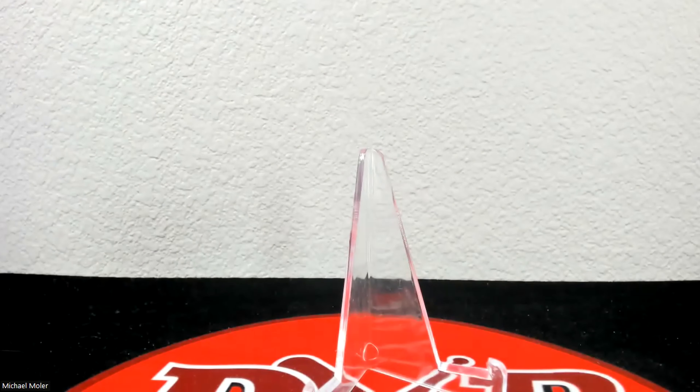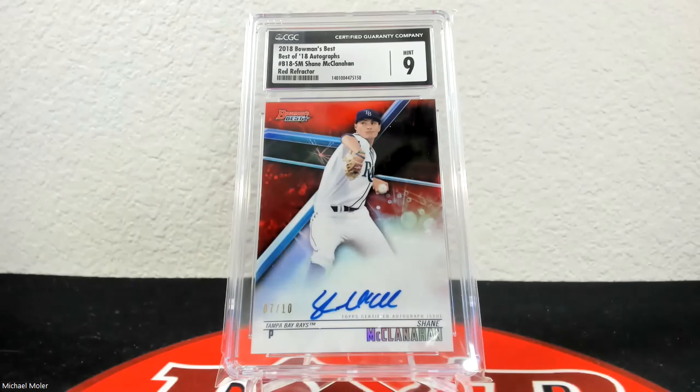The last card of this submission is the red refractor auto from 2018 Bowman's Best — 7 of 10 — and it came back a 9. Of course, like I mentioned, it has a 10 auto. That's all the cards for this 180-card submission, and I thank everybody for watching.